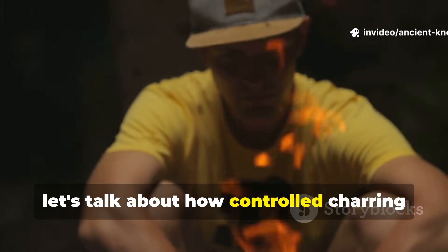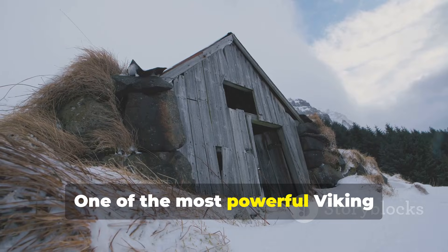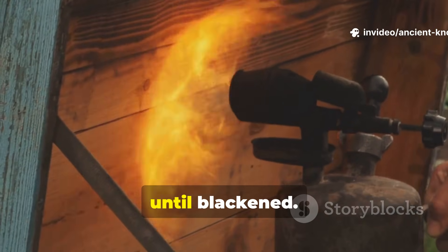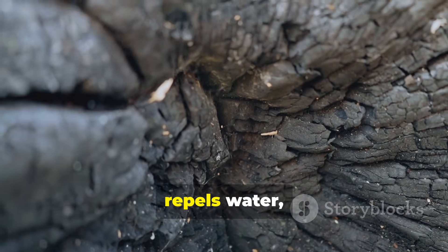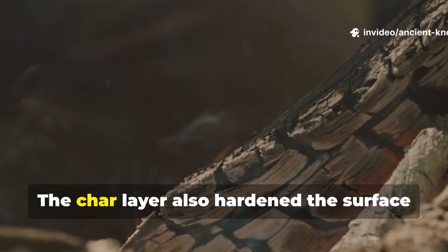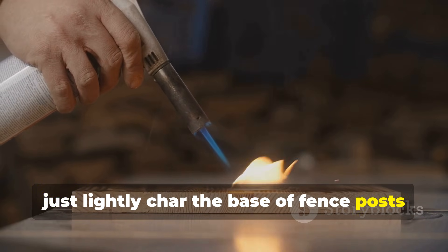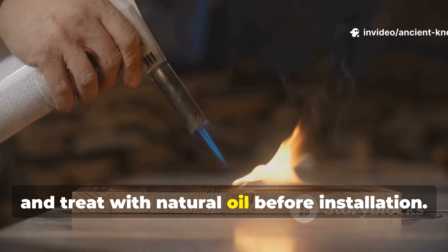One of the most powerful Viking techniques was surface charring. Timber ends destined for moisture exposure were passed briefly through flame until blackened. This process converted the outer layer into carbon, which repels water, discourages insects and limits oxygen penetration. The char layer also hardened the surface against wear. To apply this today, lightly char the base of fence posts or ground contact beams, brush off any loose residue and treat with natural oil before installation.